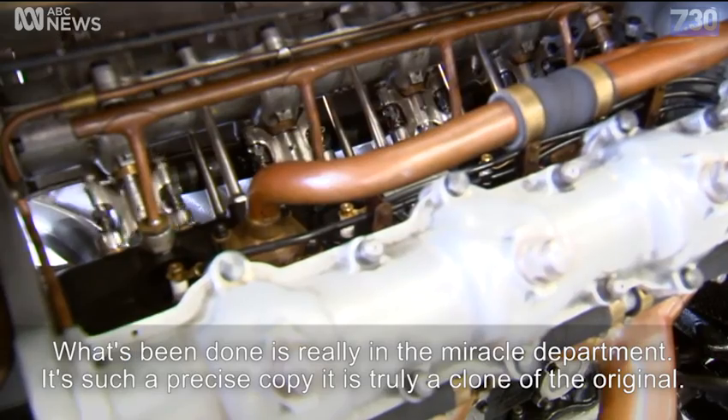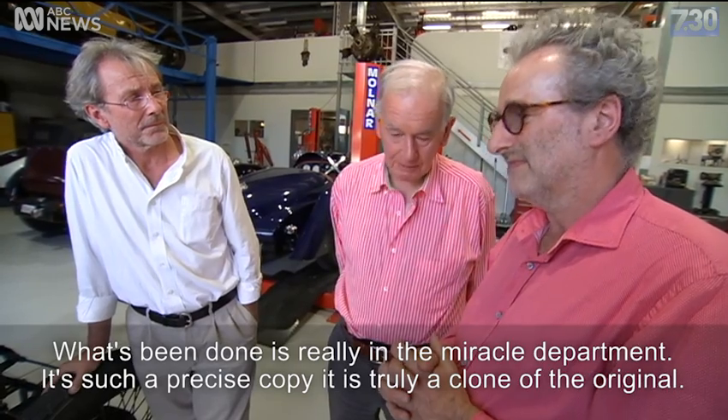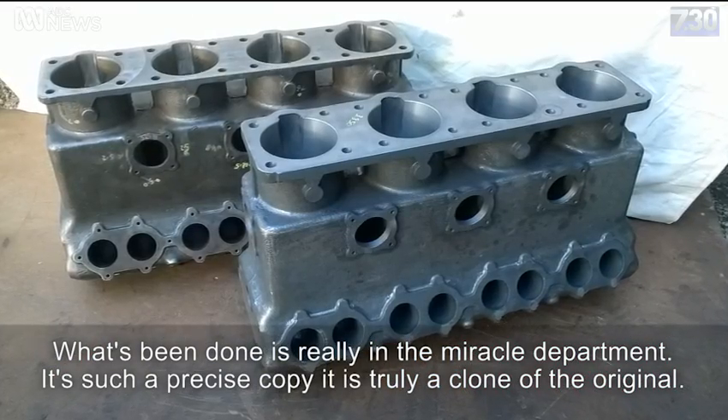What's been done is really in the miracle department. It's such a precise copy. It is truly a clone of the original.